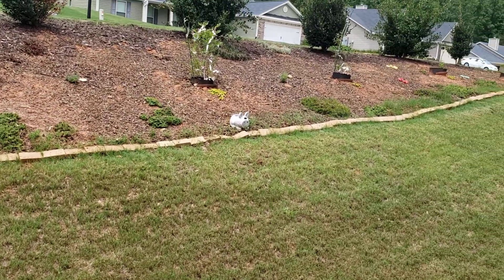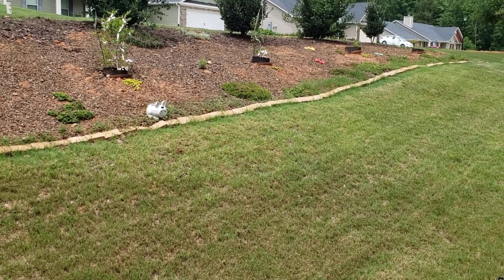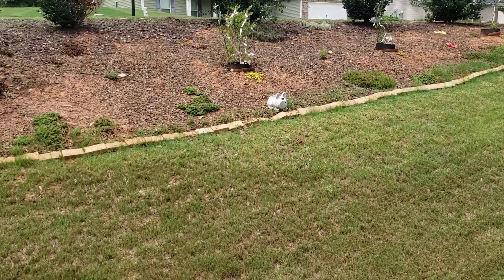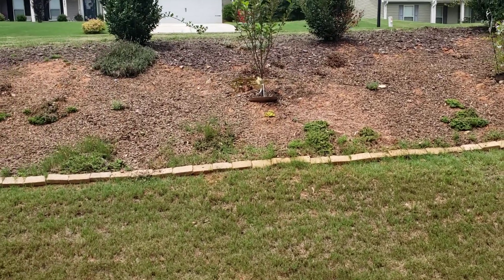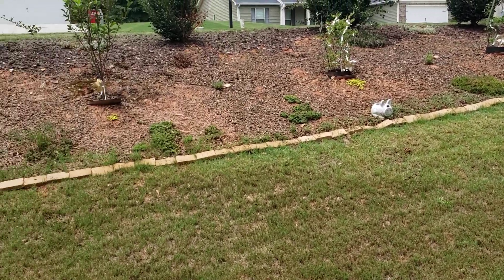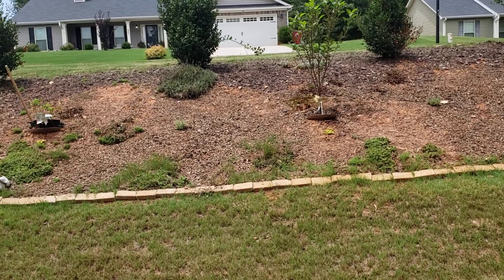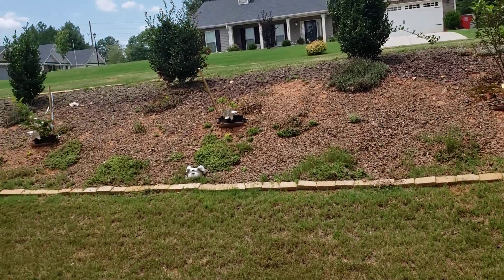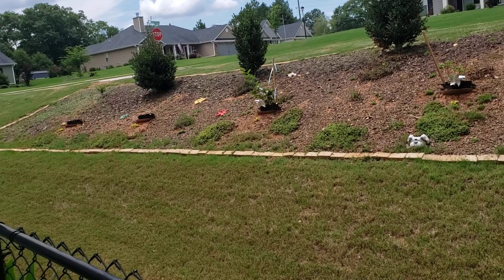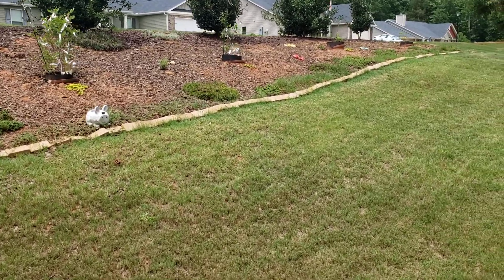This is the hill — Mrs. Dog calls it 'Hell Hill' sometimes — because the sun hits this thing around mid-morning and it's an ankle-breaker. It's more steep than it looks on video. We've got elderberries, blueberries, and a cherry tree right there in the middle. The elderberries aren't coming up well, we haven't gotten any. But we have gotten blueberries and blackberries so far.